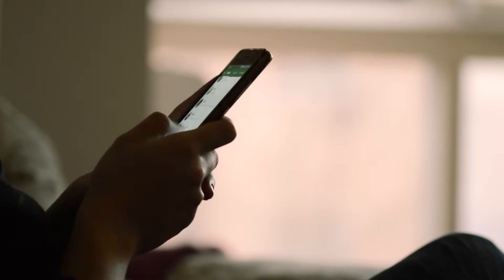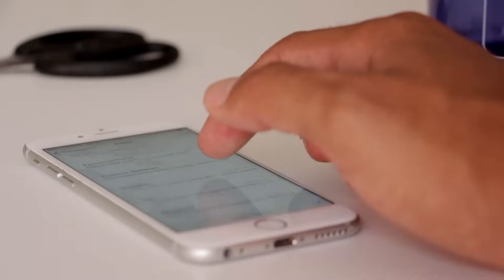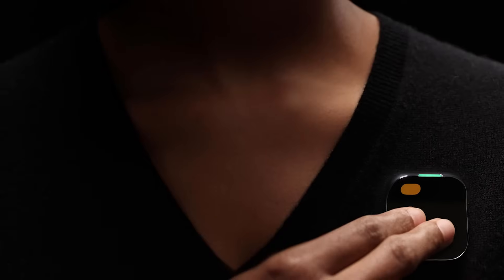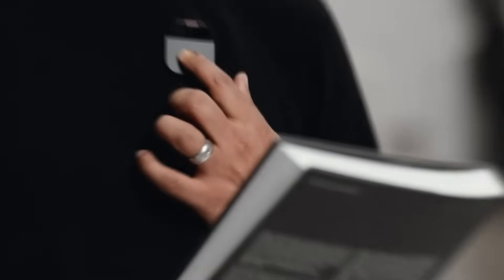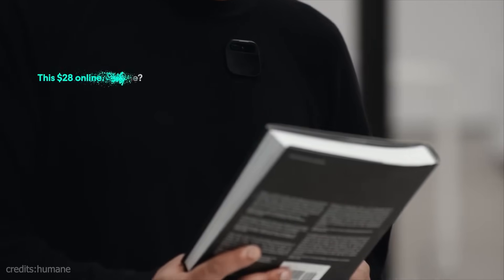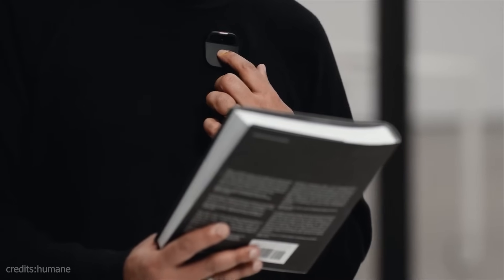There are all smartphones — apps, typing, scrolling, and searching. If you want to see it, you can see that AI Pin is a wireless device. AI Pin is a wireless device. If you want to see it in the device, you can tap on the device, and you can see it on the screen projection.